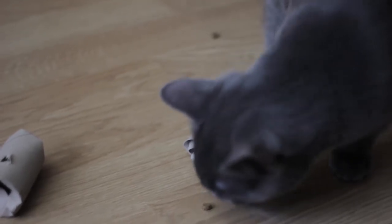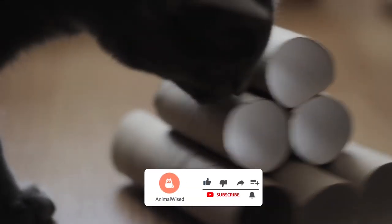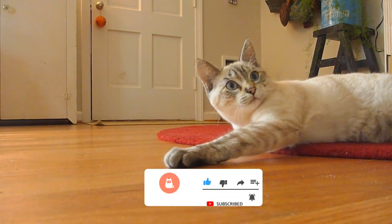In this way, we keep them entertained as well as stimulating their cognition as they try to get what is inside. Don't forget to subscribe to the AnimalWise channel to stay up to date with everything we share about cats, dogs and other animals.